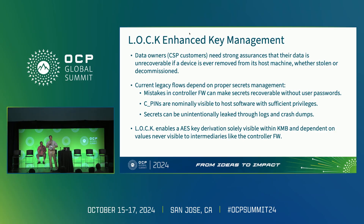How do we get to multi-party authorization? The data owners — CSP customers, VM tenants, etc. — need strong assurances that their data won't be recoverable if the device is removed from the host machine, whether stolen or decommissioned by the CSP. In current legacy flows there are many opportunities for errors: mistakes in controller firmware can make secrets recoverable without user passwords; CPINs, unless using the secure messaging protocol, are nominally visible to host software with sufficient privileges, creating insider risk exposure; and there can be unintentional leakage through logs or crash dumps. What LOCK enables is AES key derivation occurring solely within the KMB, dependent on values that have never been visible to software running inside the storage device.